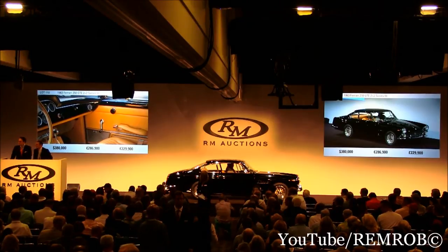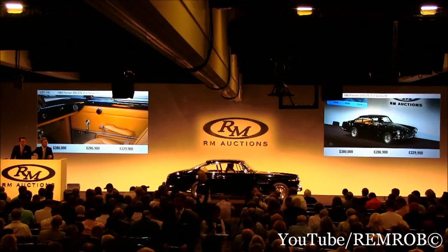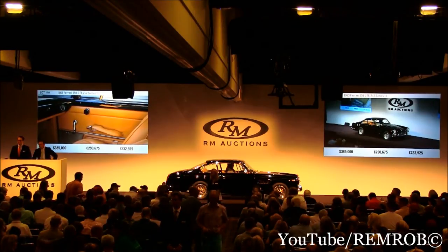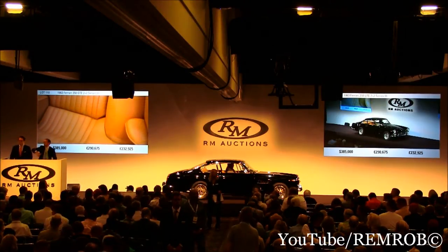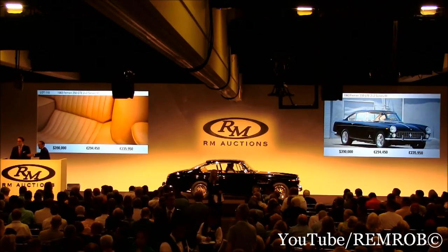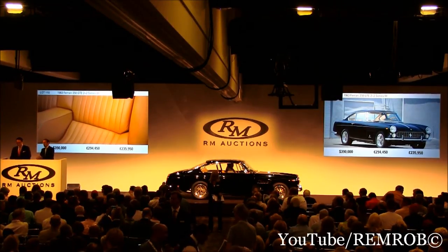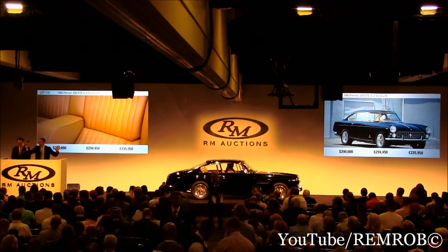380 — do I have 390 now? At 380,000 then, it's bid here. You're out on my left — both of you are out. At 380,000, then I'm selling the car at 380. It's going here for the first time. At 385. You thought it was yours, didn't you? I did too. Do you want to bid me 390? Might as well. 390,000 — back in with me. At 390, do I have 395? We're at 390,000 — the fabulous GT — right here, closer to me.